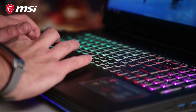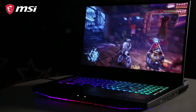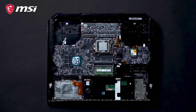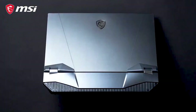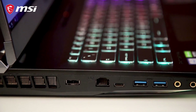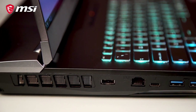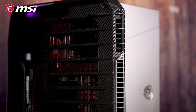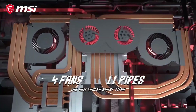With MSI's proprietary cooling system, the GT76 can maintain high performance levels even during intense gaming sessions. Additionally, the laptop's customizable RGB lighting system allows you to personalize your gaming experience with vibrant colors and effects. The GT76 also comes with advanced features including Wi-Fi 6, Thunderbolt 3 ports, and a backlit keyboard with customizable backlighting. Whether you're a professional gamer or an enthusiast looking to take your gaming experience to the next level, the MSI GT76 is the perfect choice.